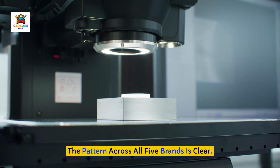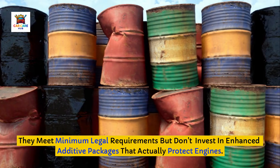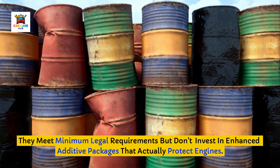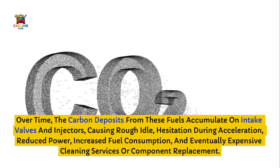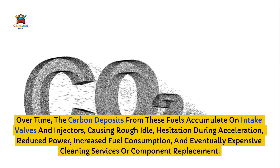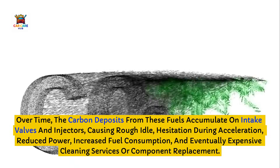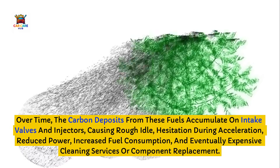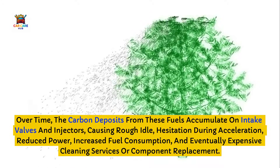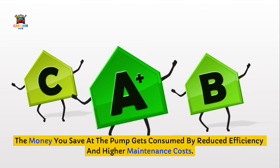The pattern across all five brands is clear: they meet minimum legal requirements but don't invest in enhanced additive packages that actually protect engines. Over time, the carbon deposits from these fuels accumulate on intake valves and injectors, causing rough idle, hesitation during acceleration, reduced power, increased fuel consumption, and eventually expensive cleaning services or component replacement. The money you save at the pump gets consumed by reduced efficiency and higher maintenance costs.